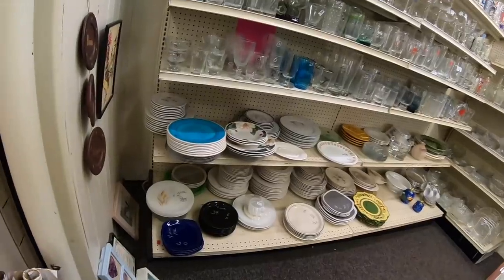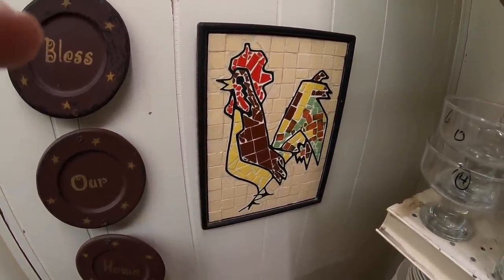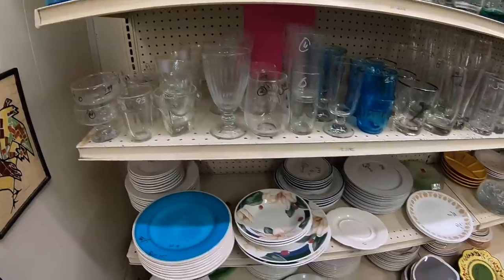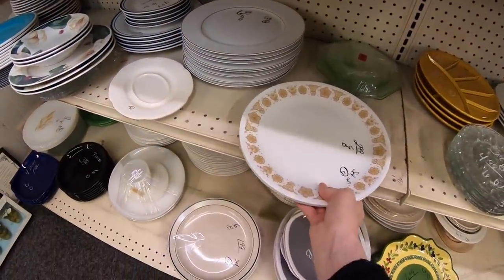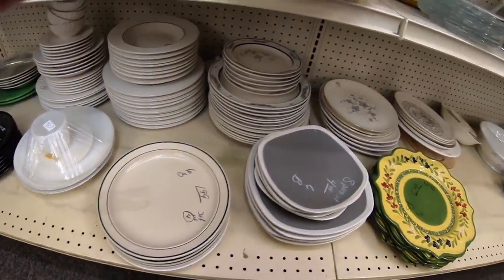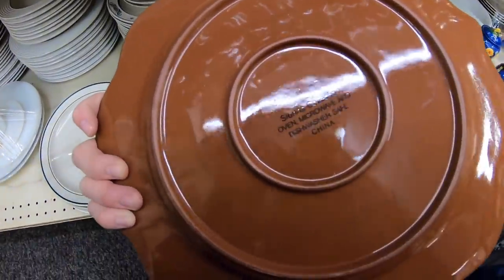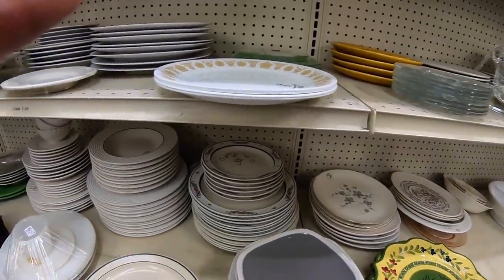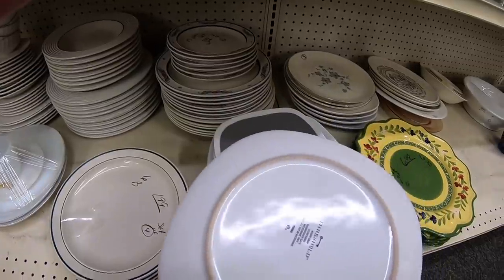Let's just check out the dinnerware section. Oh man, I'm seeing chickens everywhere I go — look at that thing, it's a mosaic chicken. Alright, what do we have here. Some Corel — some of those plates I actually use at home. Never heard of this one. Threshold is a Target brand.